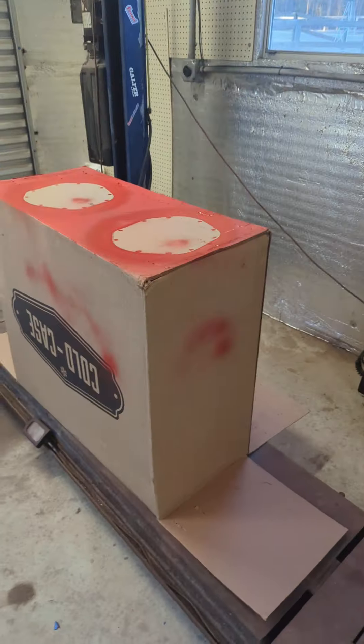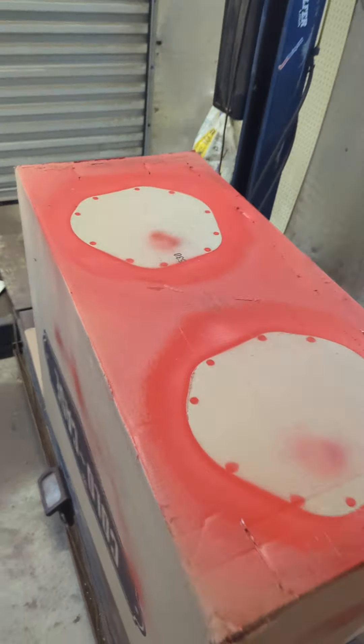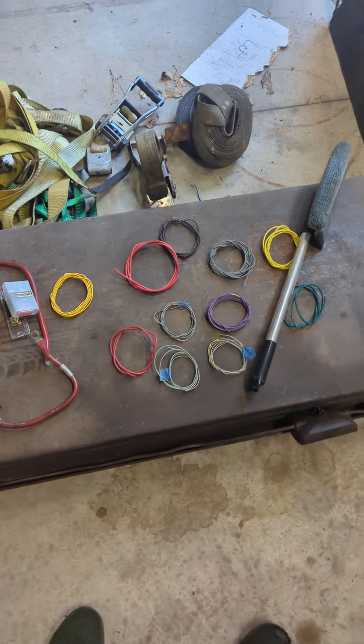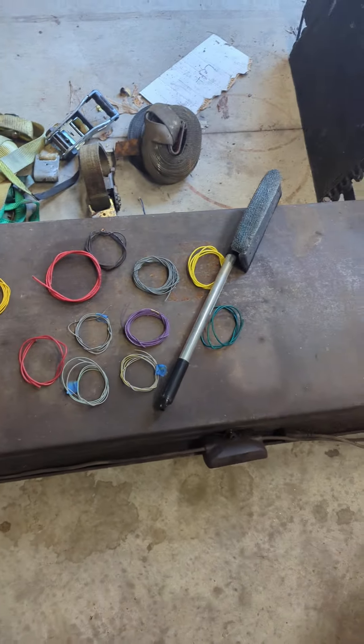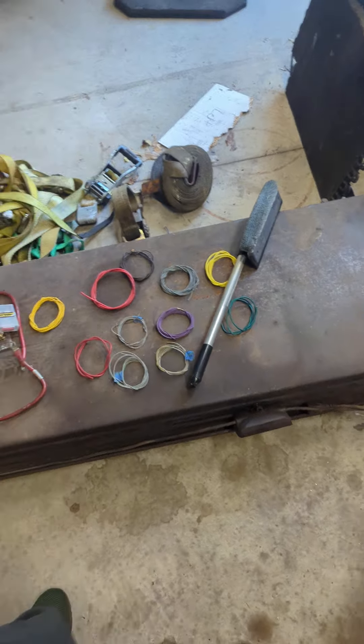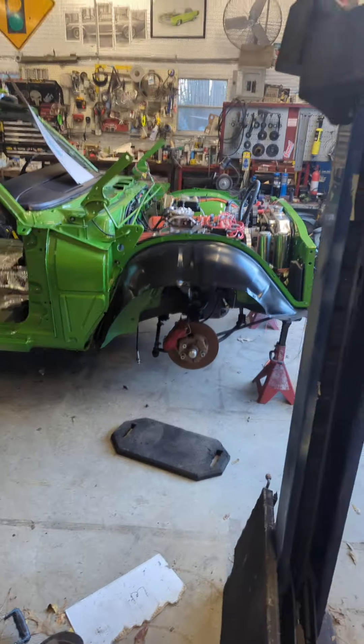Anyway, happy new year! There's my radiator box. I've been painting Jeep parts and working on my daughter's Rubicon — she's loving it. Here are the leftover wires I'm trying to collect — everything I cut off and don't use — just to see the vast amount of wires I touched in the end. I think that's pretty cool.